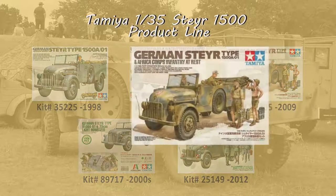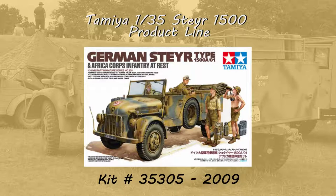That was followed by kit 35-305 in 2009 — the release we're examining. This version contains the four base sprues from 35-225 with two additional sprues: one being the Africa Corps figures at rest, and another with oil drums, jerry cans and other sundries. You can buy this kit practically anywhere.